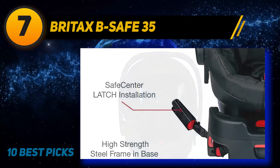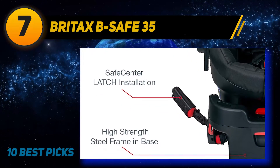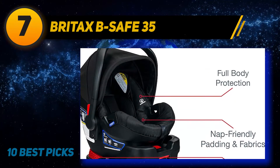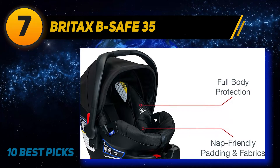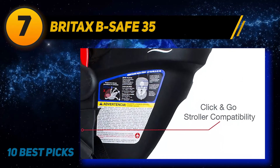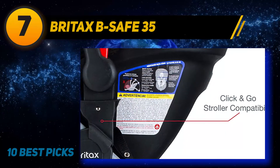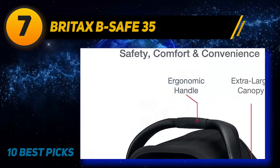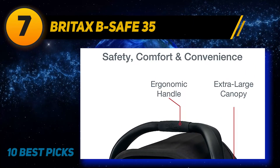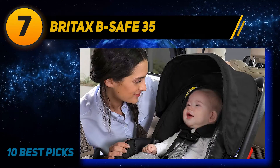This car seat offers spring-assisted recline and dual level indicators that aid in finding the proper installation angle. There are built-in lock-offs that secure the vehicle seat belt installation, and a SafeCenter latch system provides an easy-to-secure and tighten base. The car seat is manufactured from premium quality material with a high steel frame reinforcing the base. The cover is easy to remove for cleaning, and it comes with an extra-large canopy that provides protection from rain and sun.